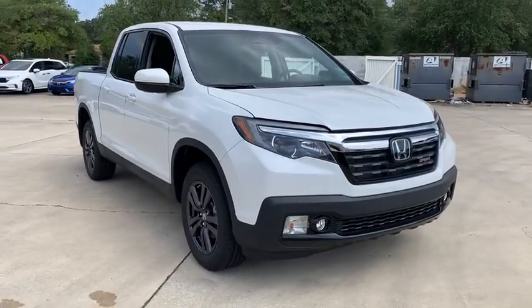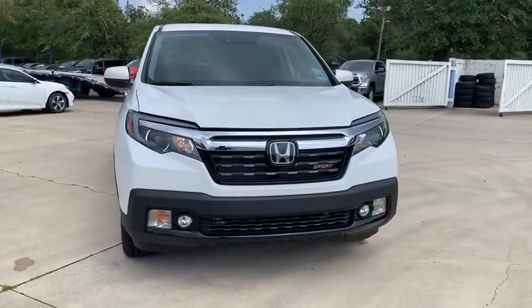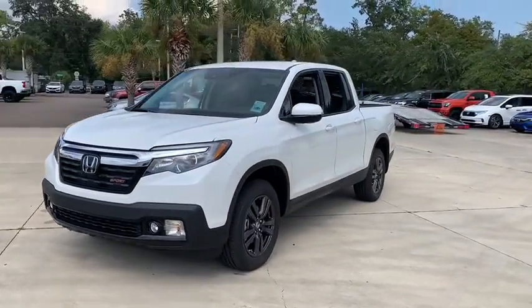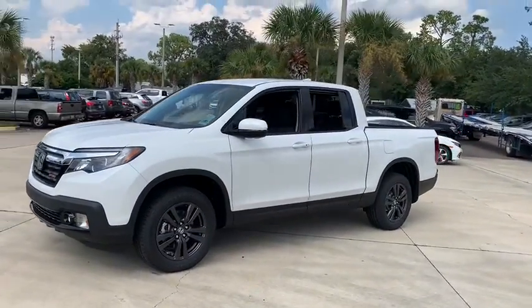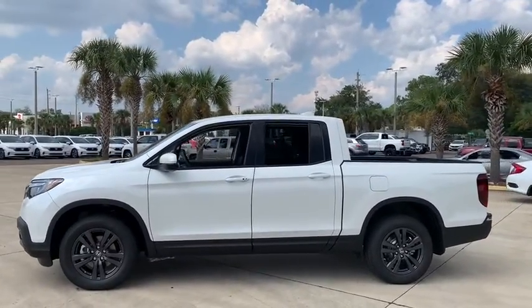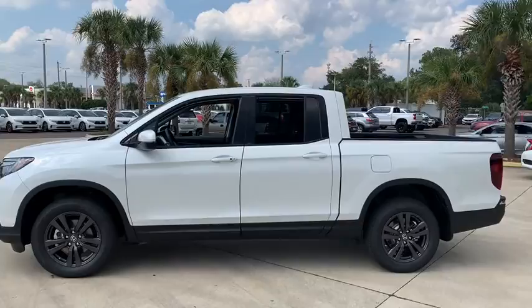Looking for the right vehicle? Check out the 2020 Honda Ridgeline. The Ridgeline was designed to give you exactly what you need to get the job done. And with Honda quality built right in, this truck can be with you for the long haul. Here are some of this vehicle's great options.